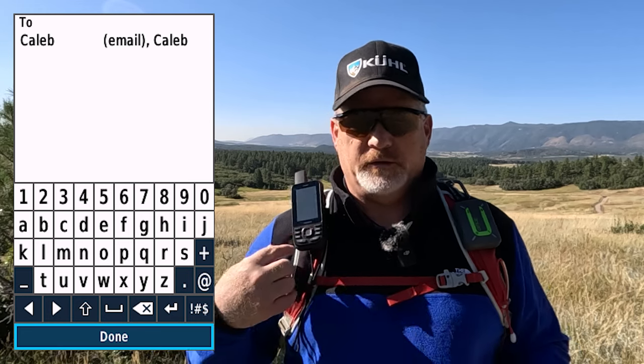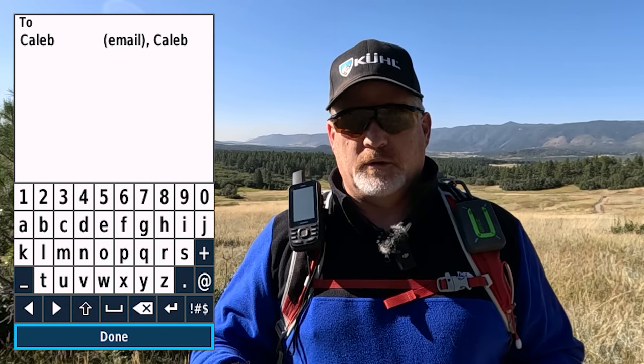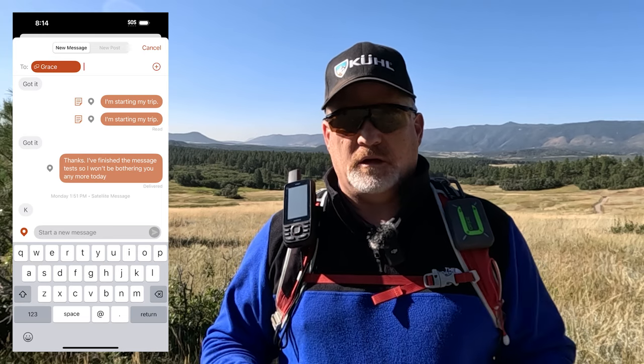As far as messaging, it's very similar on both. You can type a message directly on the 67i device using on-screen letters — easier than the inReach Mini 2. On the Zoleo, you have to use your smartphone to message, just like texting. What's different and better about the Zoleo is it works on Wi-Fi, cell service, and satellite service — just make sure when on satellite you have a clear view of the sky.